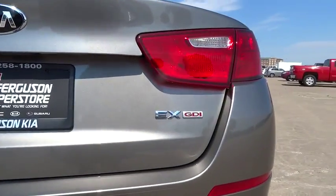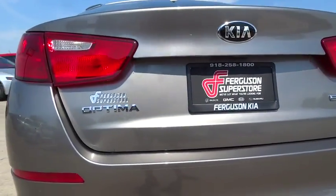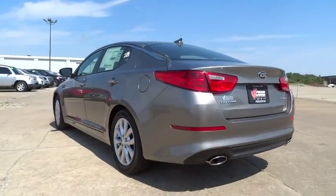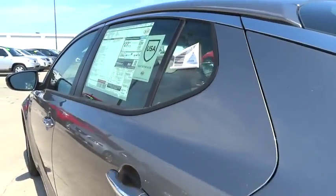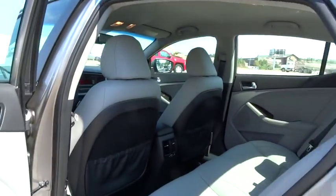Its smooth-flowing lines speak of grace and style and offer a strong hint of European luxury. Here are some of this vehicle's great options: keyless entry, stability control, steering wheel audio control.